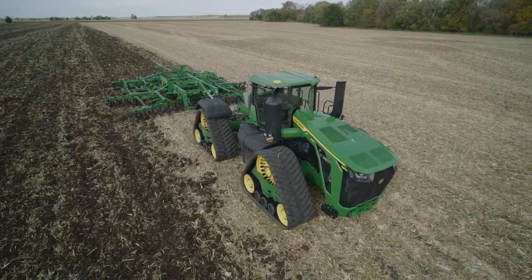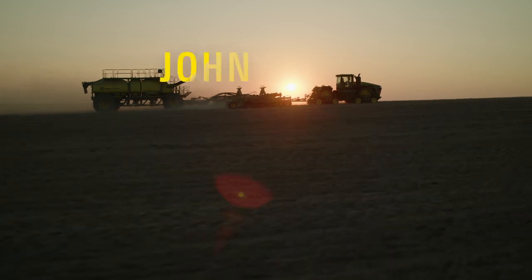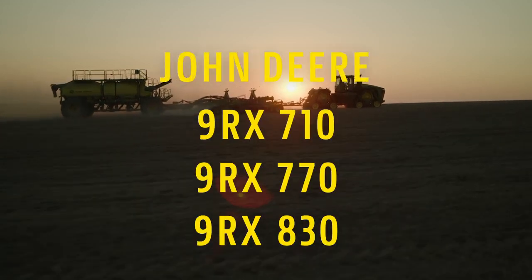All these precision AG technologies and more make the high horsepower 9RX tractors the smartest and most powerful tractors that John Deere makes today.